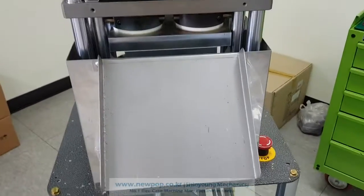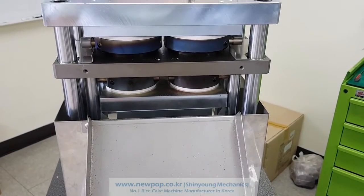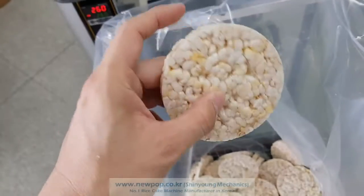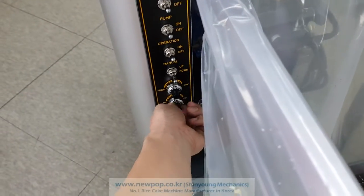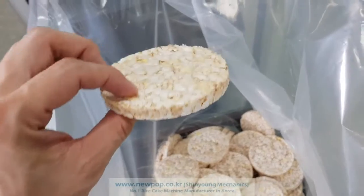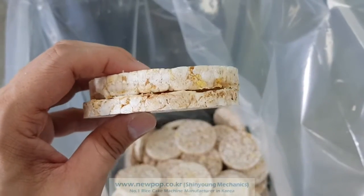The model we are using is 9002. It can produce 720 pieces, and the thickness we can change is from 3 to around 13 to 14. Now the thickness is changing like this.